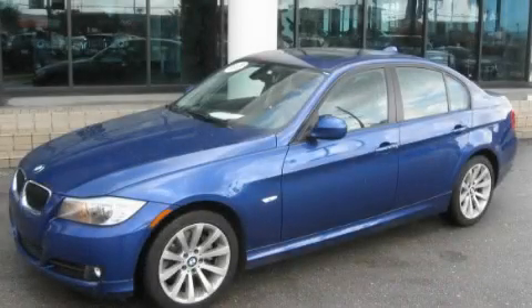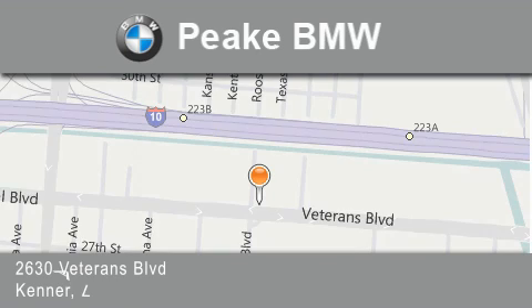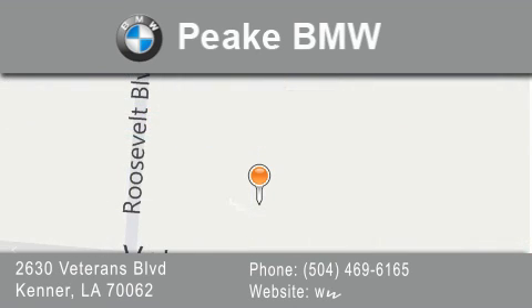This vehicle won't last long at this price. Call and arrange a test drive now. Peak BMW is located at 2630 Veterans Boulevard in Kenner. Our goal is to exceed all of your expectations to ensure that you'll return for future visits.